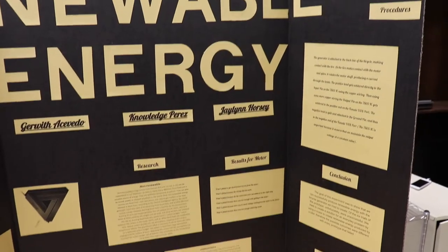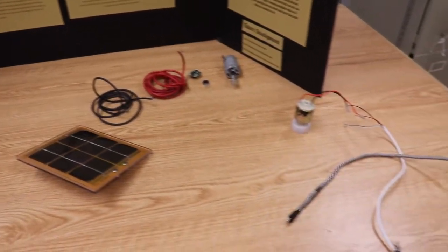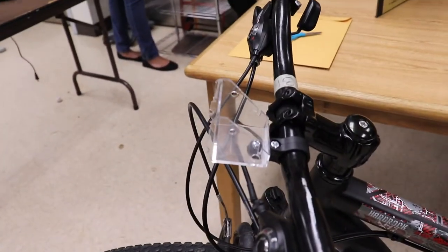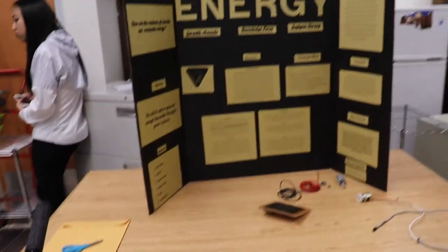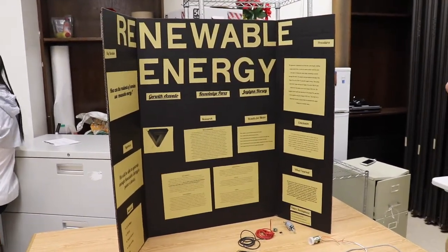We plan to achieve this by creating a bicycle-powered generator using a 12-volt motor and simple electrical components. As the bike spins, it rotates the motor shaft, creating an electrical current through friction. The current gets sent through positive and negative leads, which then power the device.